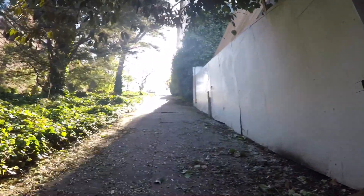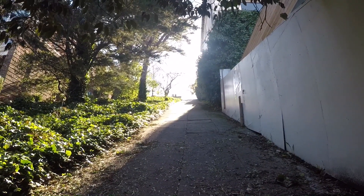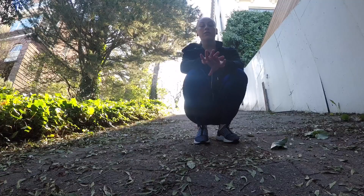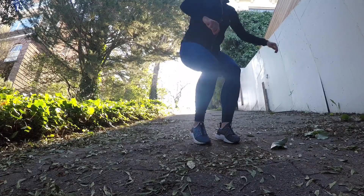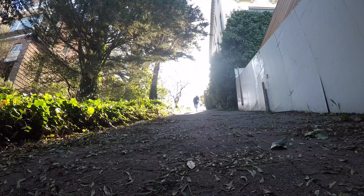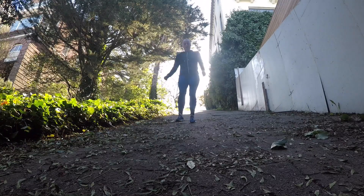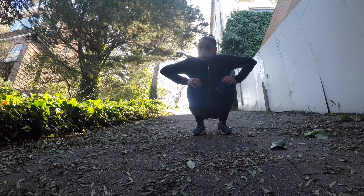Check out that hill, guys. If this hill is not 45 degrees, it is pretty freaking close to it. I used to do this pretty frequently — let's see if I still got it. And yeah, I guess I still got it. Let's move on to the next location.